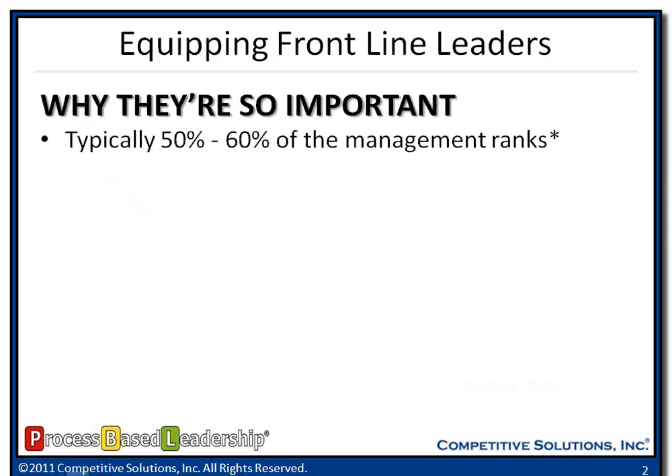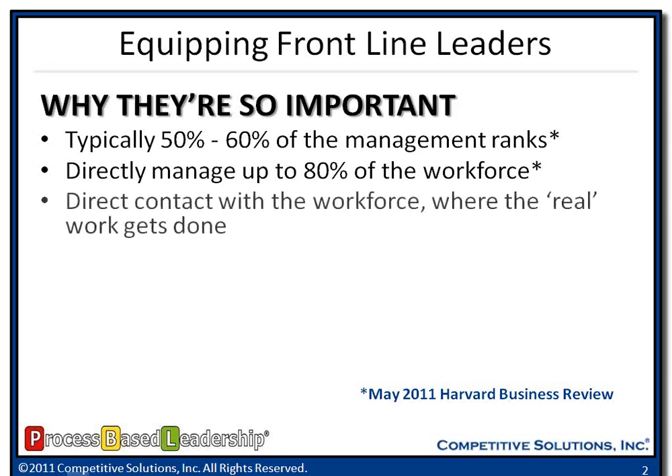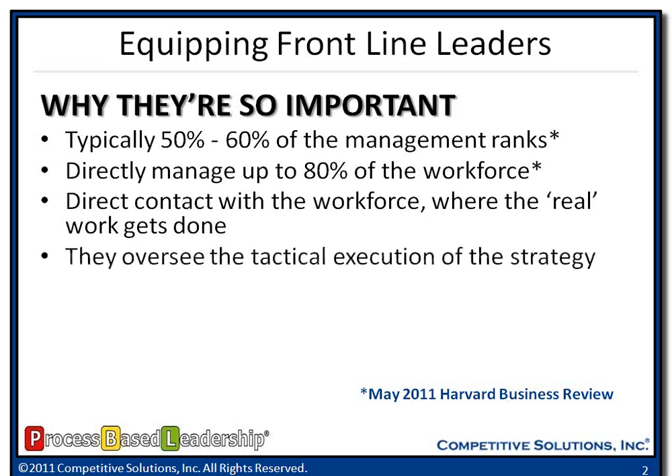They make up about 50% to 60% of our management ranks. They directly manage up to about 80% of the workforce — this came from Harvard Business Review earlier this year. They are the direct contact within our organization for getting the work done. These are the folks managing people whether they are on the shop floor or the customer service department, really the conduit between salary and hourly folks within the organization.